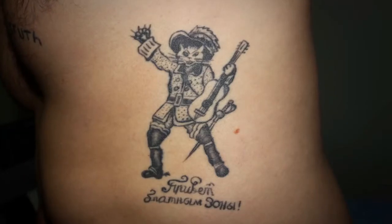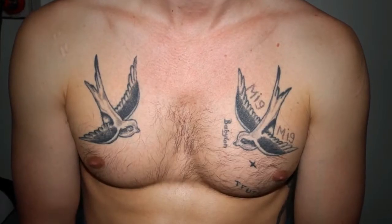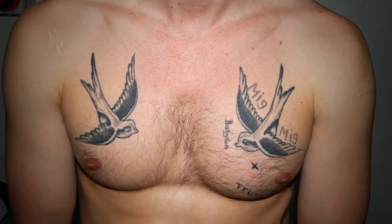My first one was at a tattoo parlor and I only ever had one tattoo done at a tattoo parlor. I got one done by a guy I met over in Thailand who did some with bamboo, which was a really nice experience. I did some of them myself with a needle strapped to a chopstick.